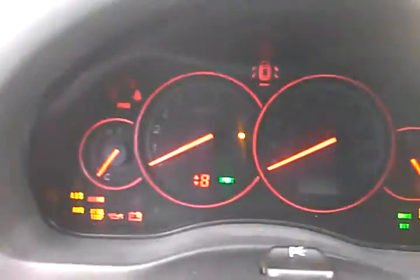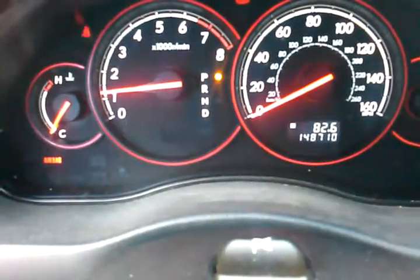Go ahead and fire this bad boy up for you. We do have both sets of keys. Starts right up, no knocking, no nothing. 148,710 miles — looks like I need to put some gas in it.